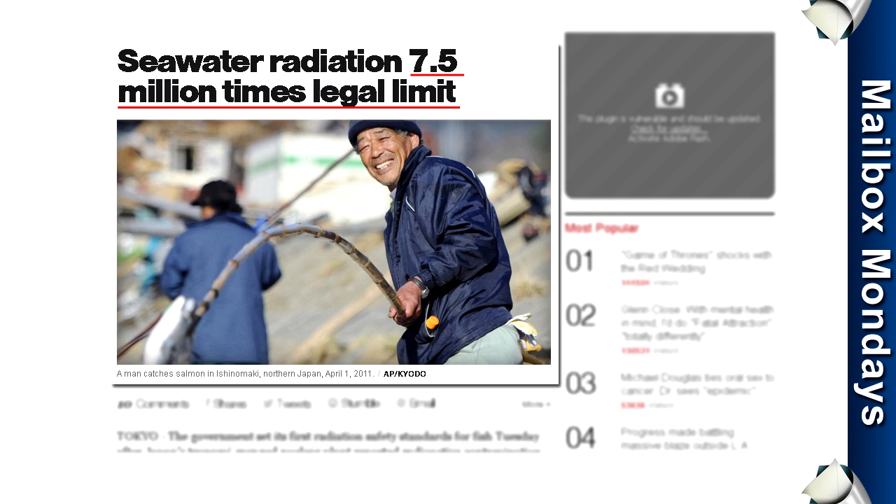No matter how you interpret the information that we're presented with, there is some undeniability in the fact that a nuclear accident did take place — one that released dangerous radioisotopes into the air and continues to release radioactive water into the ocean.